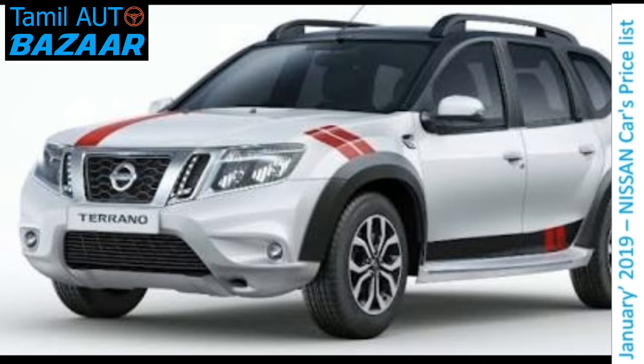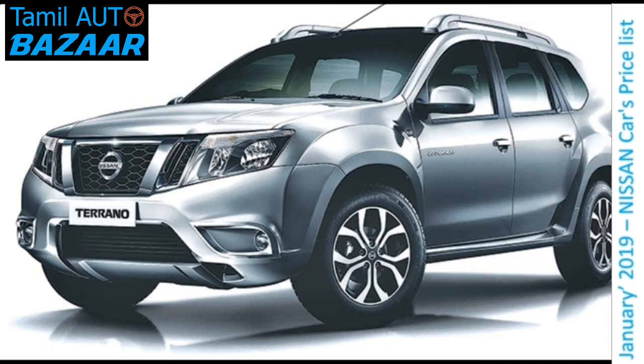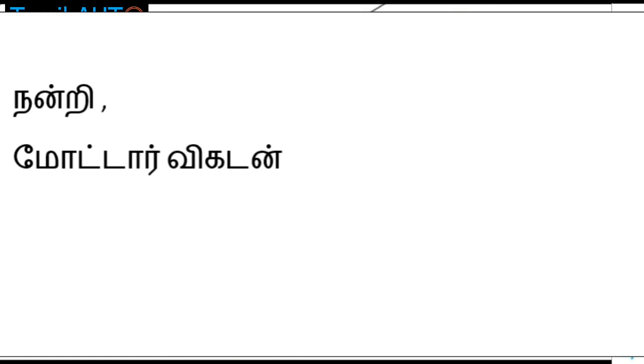Nissan Terrano diesel engine: 1.5L cc diesel, 110 bhp power, 20 kg torque, 1 liter diesel gives 18.8 km mileage, 13.8 seconds 100 km speed. Price list: XL petrol variant 13.67 lakh, XE diesel variant 18.35 lakh, XLO diesel 85 model 14.67 lakh, XV premium diesel 110 model 16.67 lakh, XV automatic diesel 110 variant 19.29 lakh.